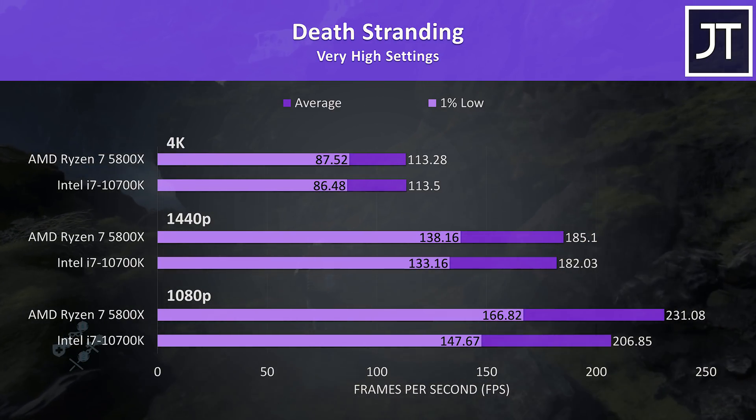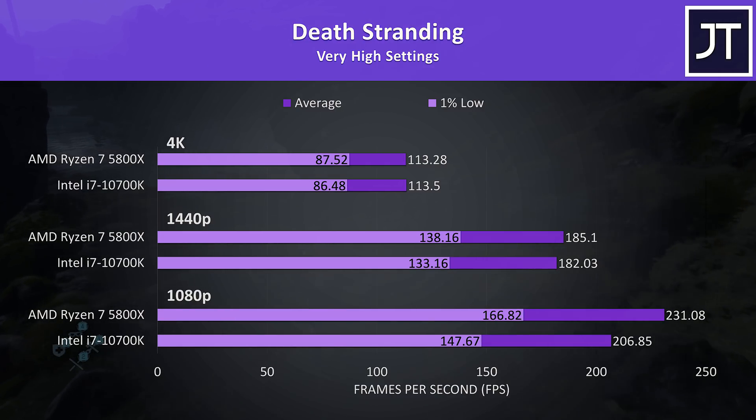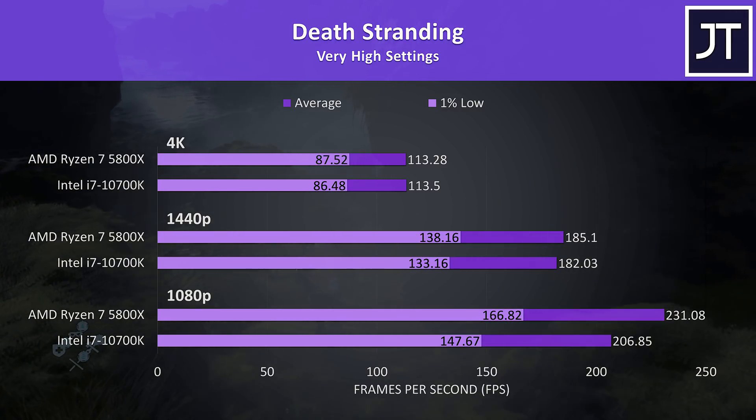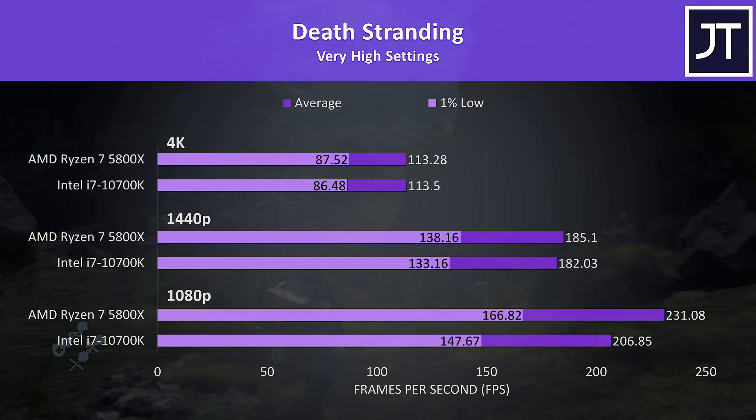Death Stranding was tested by running through the same part of the game on both systems, and is a title I've noticed that tends to do quite well with Zen 3. At 1080p the 5800X was reaching 12% higher average frame rates when compared to the 10700K, but this lead disappears at higher resolutions.